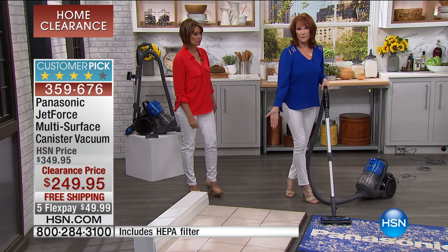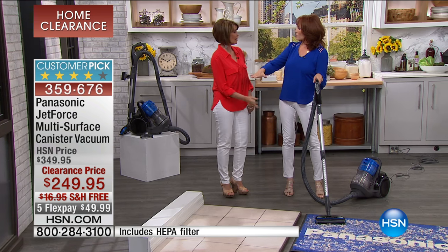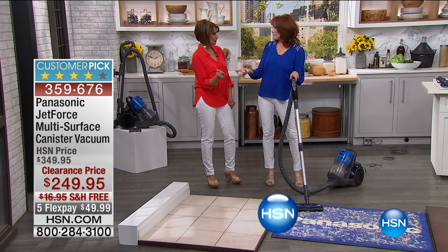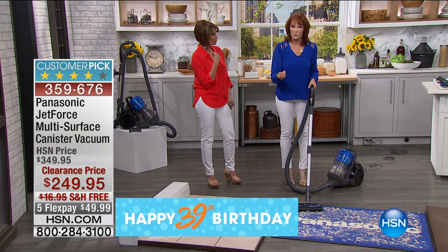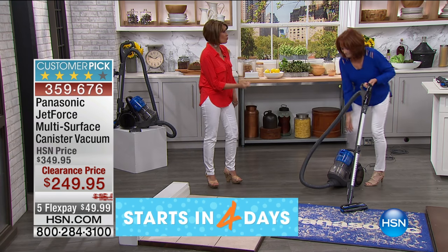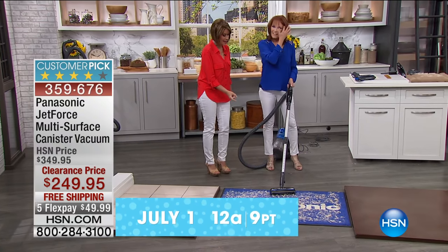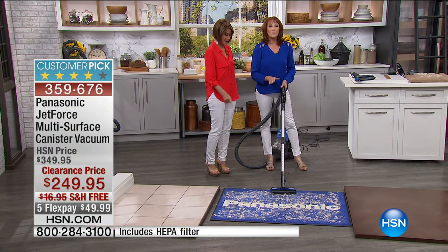You might have hard surfaces — most of us have a mixture. What do you have in your house? I have tile and I have carpet. Some people will have hard surfaces and area rugs, so you still need to be able to do that as well. A lot of your bigger machines will not work on your area rugs because it sucks them up — and it's just annoying.